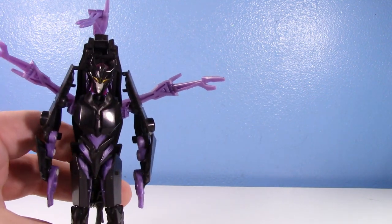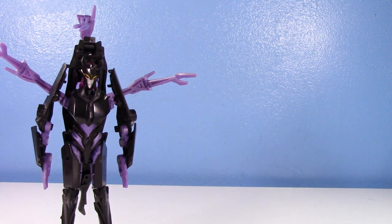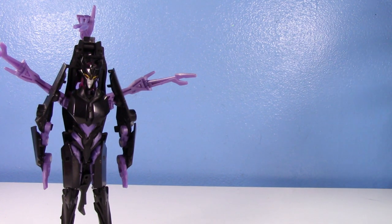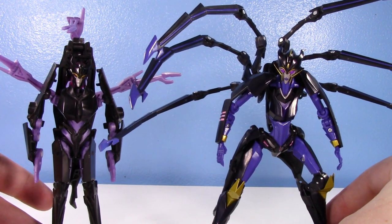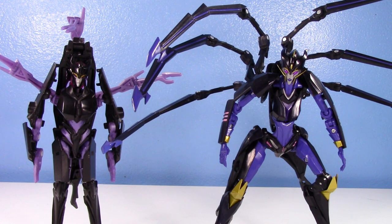Thankfully, APC Toys — who typically makes knockoff upscales or improved knockoffs of Transformers Prime figures — I feel like they were initially going to knock this figure off, but ended up making their own original figure. So technically this is a third-party figure. I typically don't go for third party, but when it's Transformers Prime I'm inclined to make an exception, because Prime is what really got me hooked into Transformers.